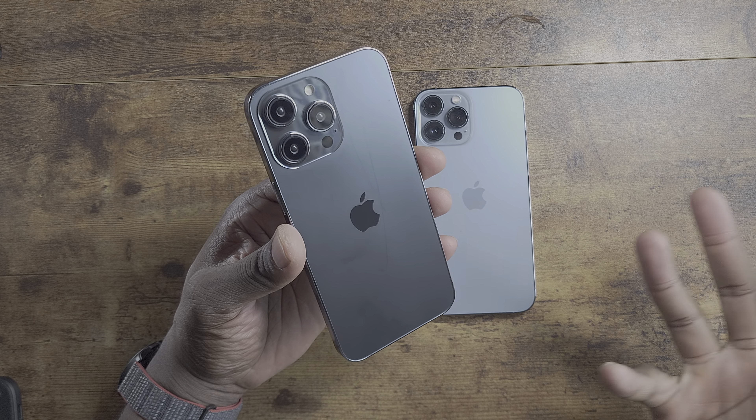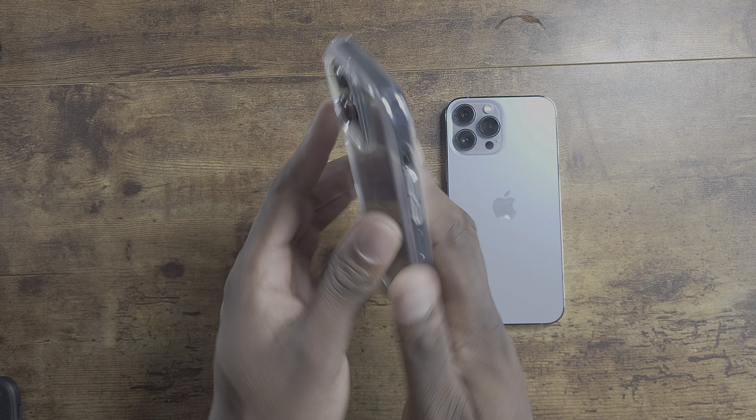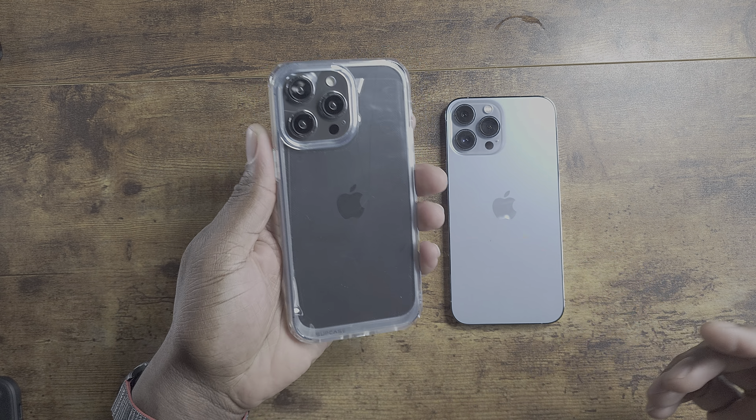I think Apple has made some changes to this device because I have cases for it as well, and they do not fit the iPhone 13 Pro Max — they don't fit it. That means Apple changed the dimensions a little bit. Here's a case for the 14 Pro Max. We're going to snap it on — goes on great, fits perfectly fine.